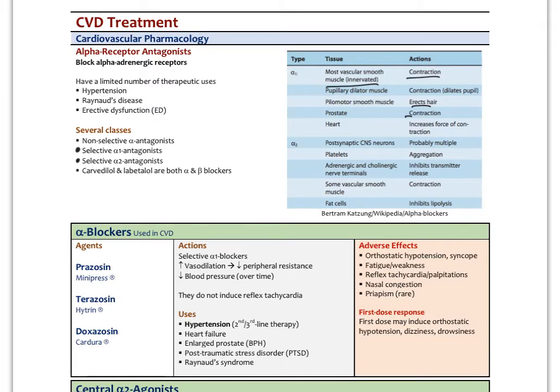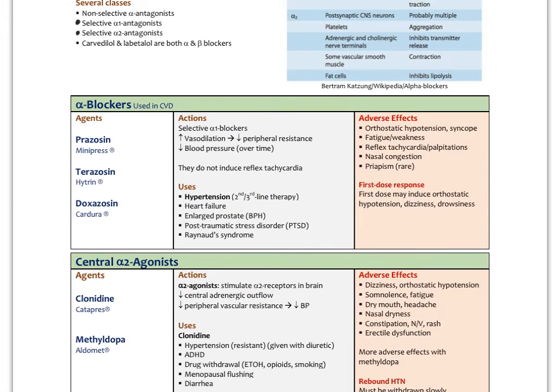Alpha-1 blocking agents include prazosin, terazosin, and doxazosin. These are essentially vasodilators — they decrease peripheral resistance and blood pressure over time. Importantly, they don't strongly induce reflex tachycardia, where the heart increases its rate to maintain cardiac output after blood pressure drops. The baroreceptor mechanisms and medullary brainstem center tell the heart to beat more quickly, which could be a real issue for people with underlying cardiac arrhythmias. But these agents have less of that action than other medications.